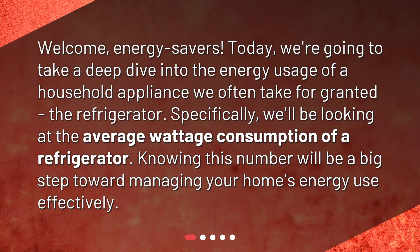Welcome, Energy Savers. Today, we're going to take a deep dive into the energy usage of a household appliance we often take for granted — the refrigerator.